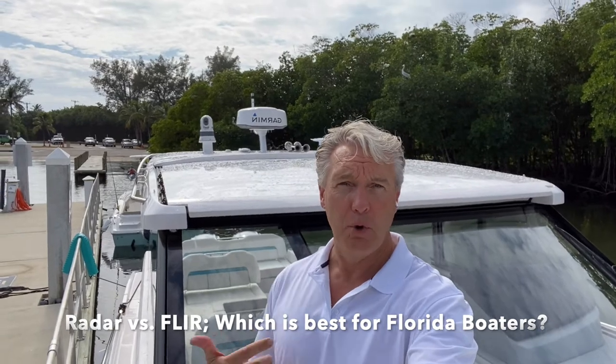I'm on board a beautiful Regal 36XO that we're preparing for delivery right now. Behind me, you'll see a dome that says Garmin on it, and that is radar. And next to it, you'll see what looks like a small video camera, and that is FLIR.